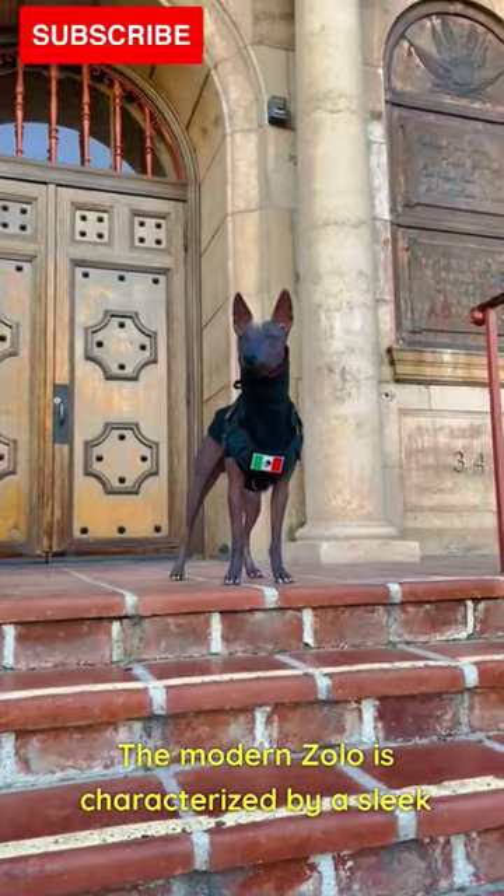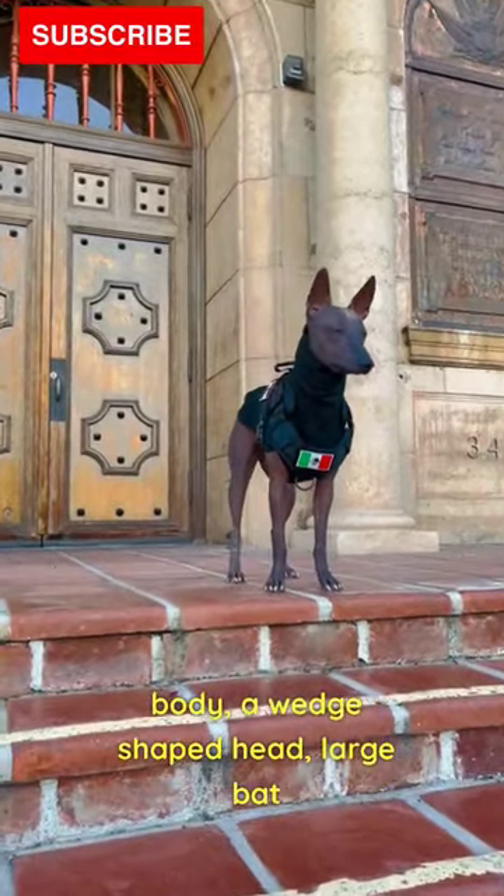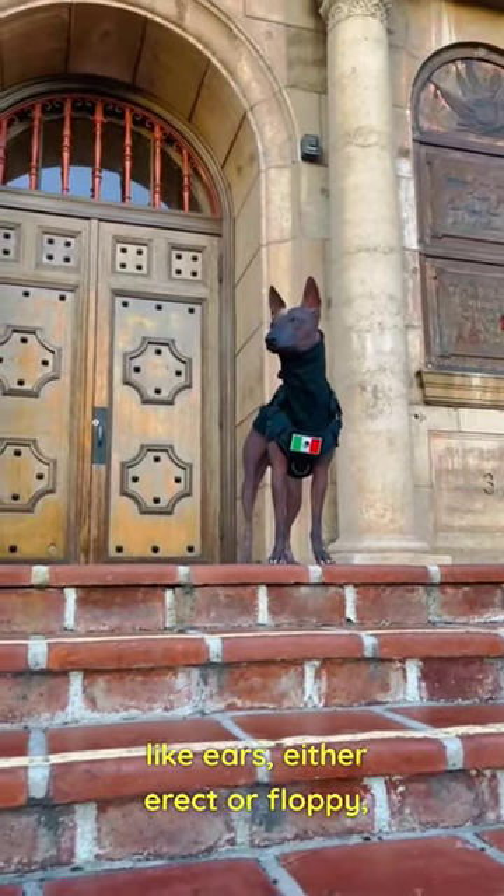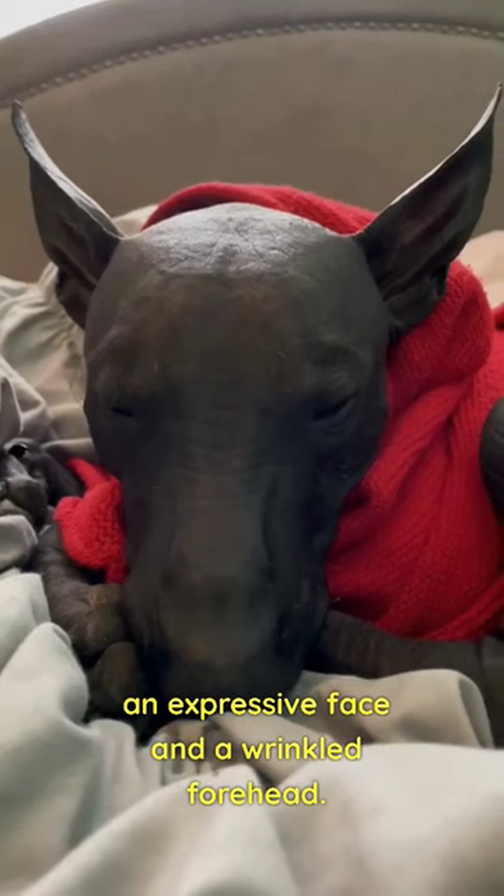The modern Zolo is characterized by a sleek body, a wedge-shaped head, large bat-like ears either erect or floppy, an expressive face, and a wrinkled forehead.